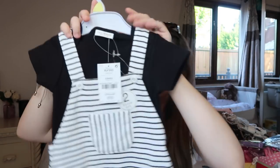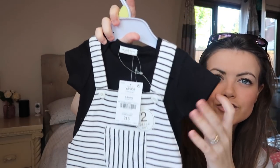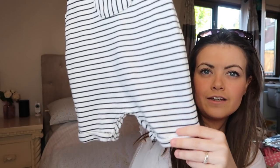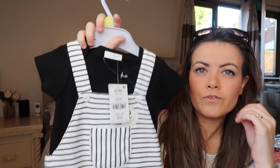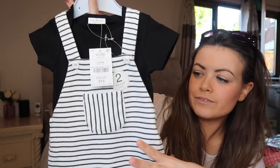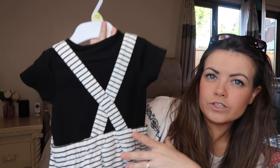I picked this up ages ago but it's a little two-piece set — just a black tee underneath with little dungarees. I don't know if this is going to be for holiday because it is quite a thicker material so I might have to leave that one at home. But it's really cute — it's crisscross at the back as well. He doesn't wear much black so I think he will look really nice in that.